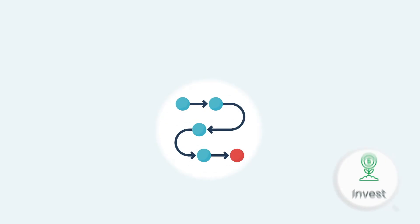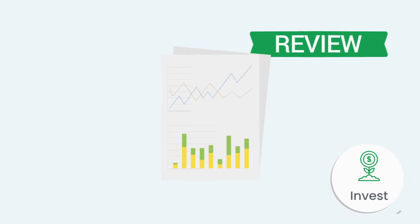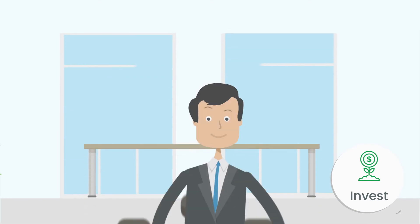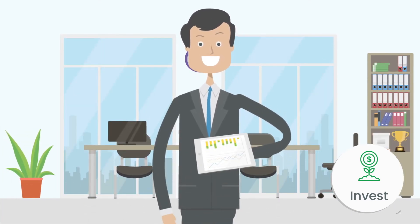With Trellis Invest, investors access their intermediary-approved deal flow to review, analyze, transact, and store documents in their personalized digital locker, saving time and allowing for streamlined transactions without ever needing to leave the system.